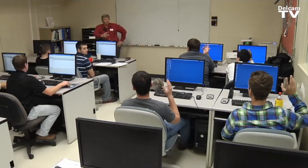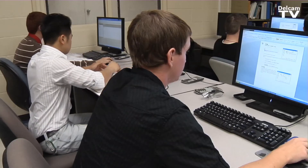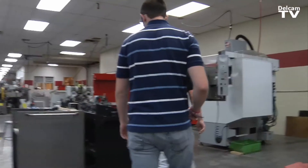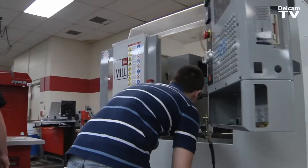I'm a machine instructor for first and second year, which is manuals and CNC machining here at Tulsa Technology Center. That means I take students that absolutely have no concept really of machining and take them through the basics of precision measurement, running a manual lathe mill.